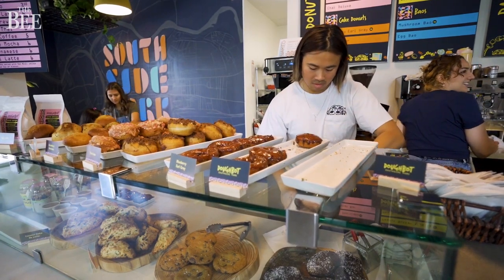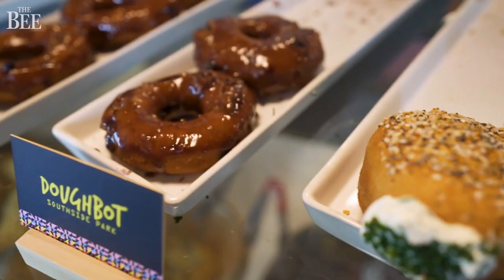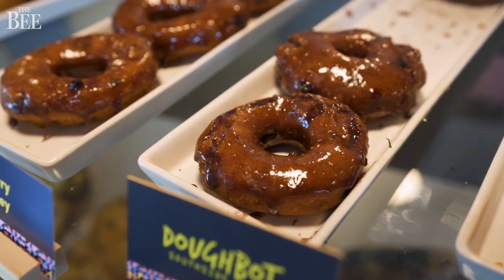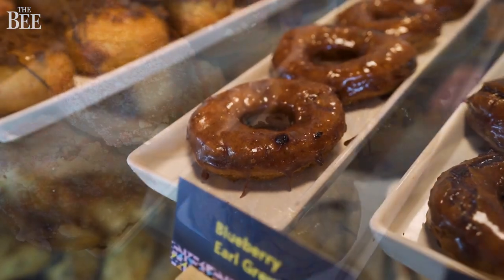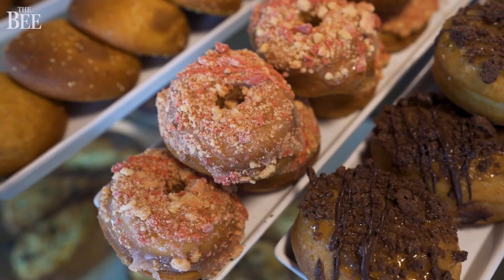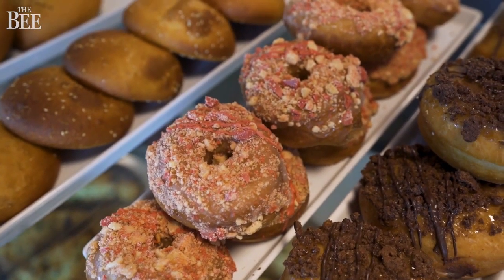Our pastries start with a dough. We created a vegan dough as sort of a vessel for everything that we do at Doughbots. What I mean by vessel — we use it in the malasadas, we use it in the boughs. It's this vessel of dough that is transferable across the lines, and that's why we took so much time to create it and to make it part of our menu.